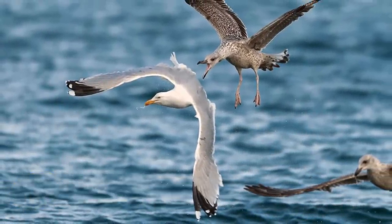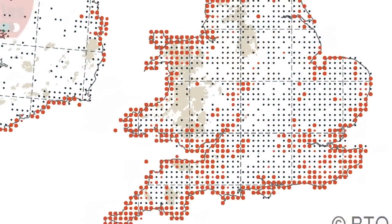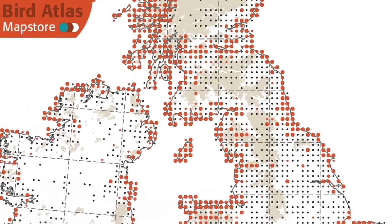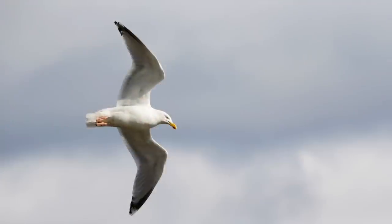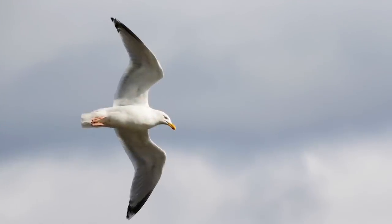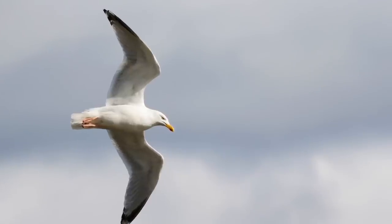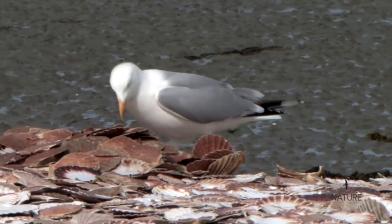Herring gulls are the classic gulls of seaside towns. However, they're equally at home far from the coast, and breed on rooftops in an increasing number of towns and cities, with numbers swelled in winter by birds from the continent. They are large, often rather brutish looking gulls, and usually appear heavy-keeled in flight. Their fairly deep bills often show a conspicuous angle on the lower mandible, and older birds have a pale iris, making them look meaner-faced than common gull.